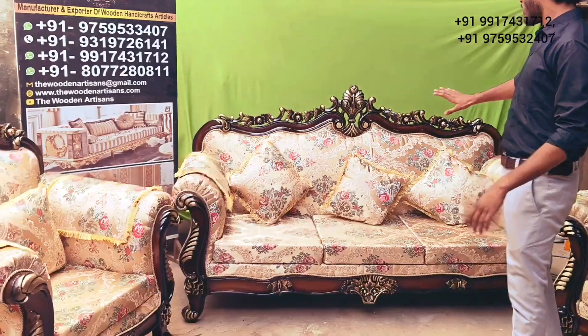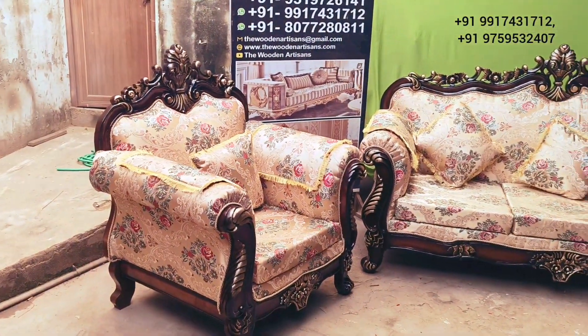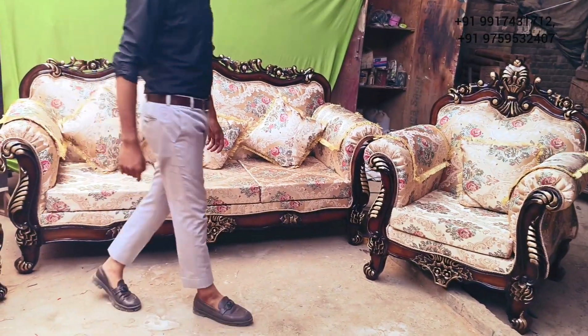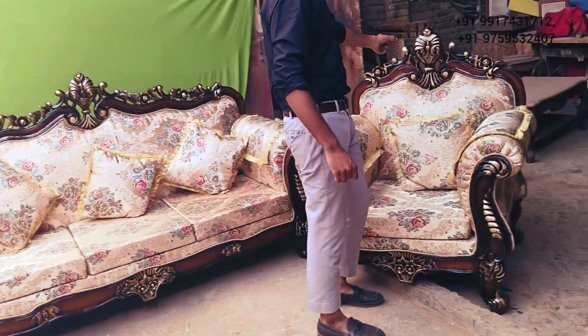You can see this — it's a 5-sitter Royal Design Sofa Set, which is made in A-grade Teak Wood. Our material is A-grade Teak Wood, chosen for its superior durability.